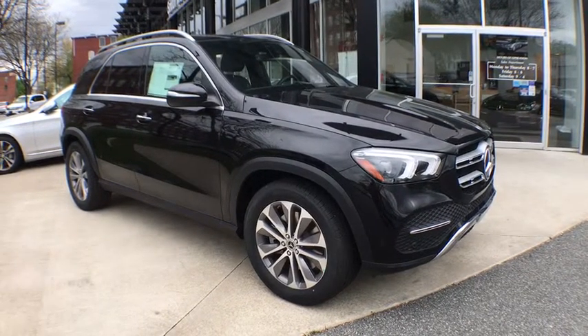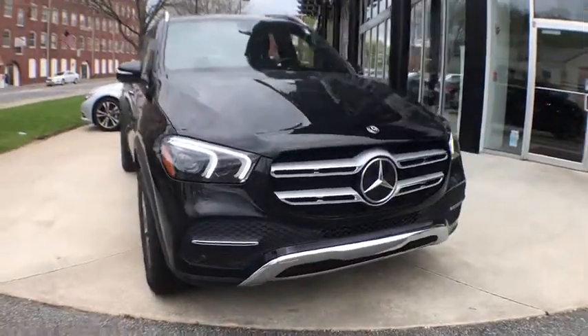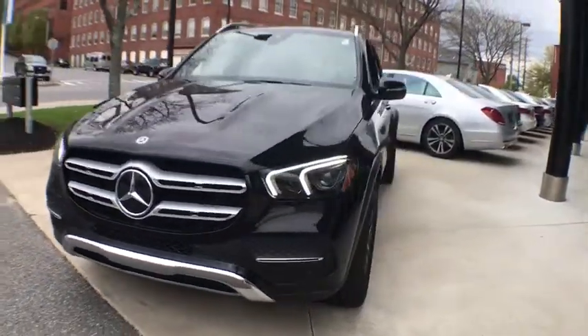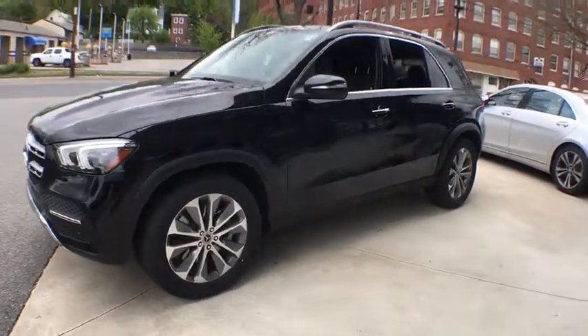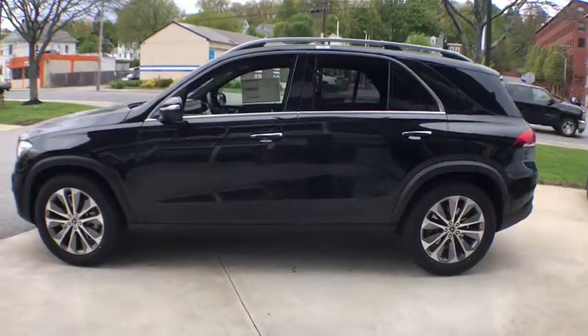The 2020 Mercedes GLE. The GLE comes with the full Mercedes luxury experience. It combines the sports sedan performance with SUV stability. It comes with beautiful, serene-looking interiors and a command system that is close by to access every setting under the sun.